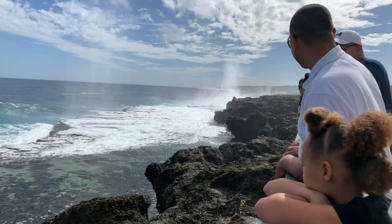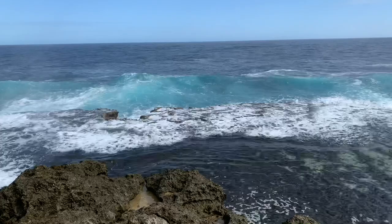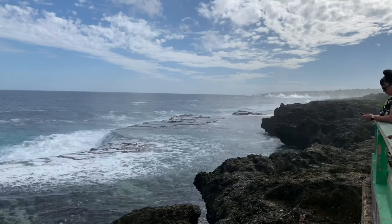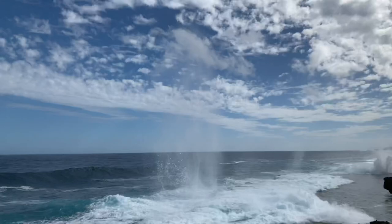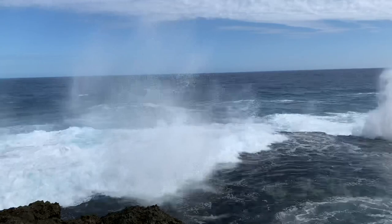Every time water blows they're gonna say whoa! This is pretty cool. Wow, look at them all shooting up out there, all the way down the coast. Wow, that's great.